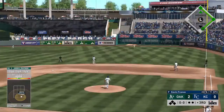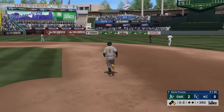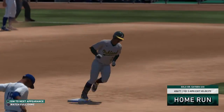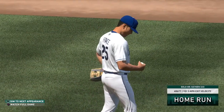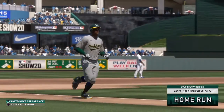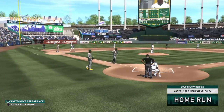And it's belted high and deep into right center — it is gone. Holy cow, oh my goodness, I don't believe it. Solo shot to right center, his second home run of the game, and the A's lead it now three to nothing.